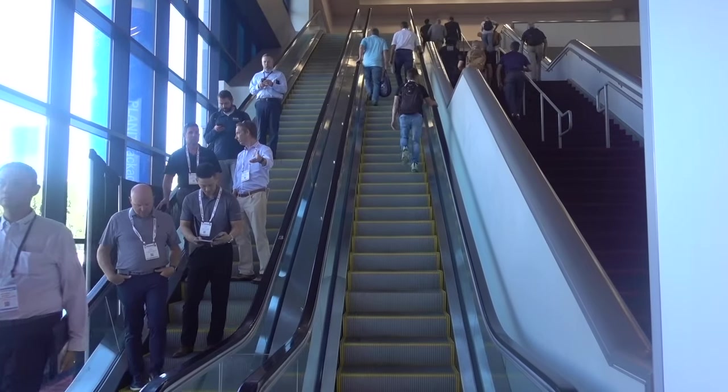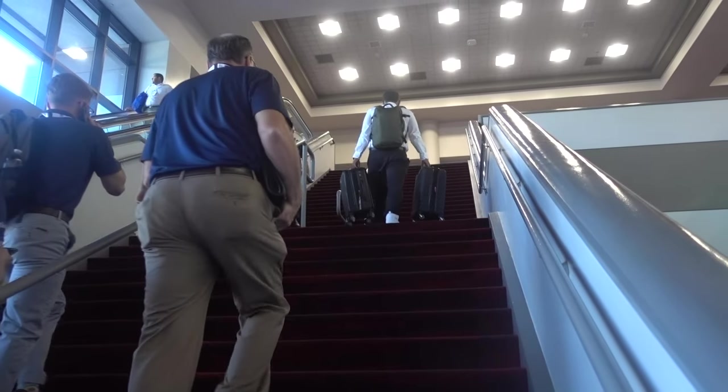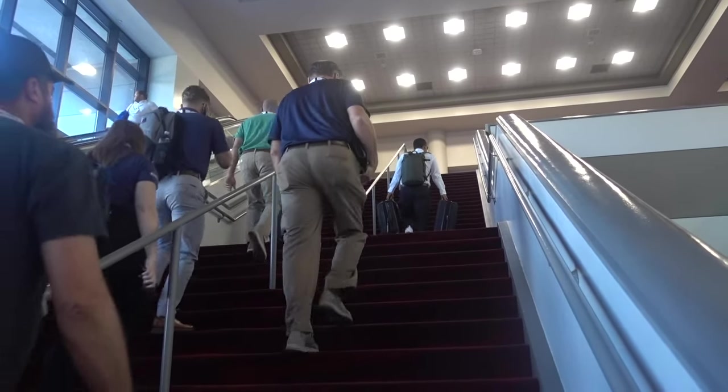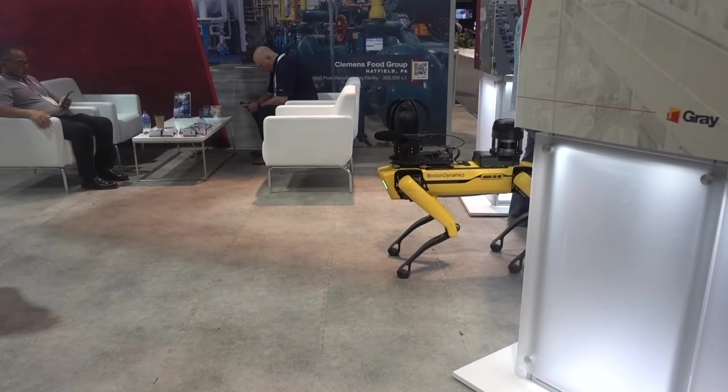The first difficulty at this show is that the up escalator is not working and registration is on the second floor. The robot needs a handler.